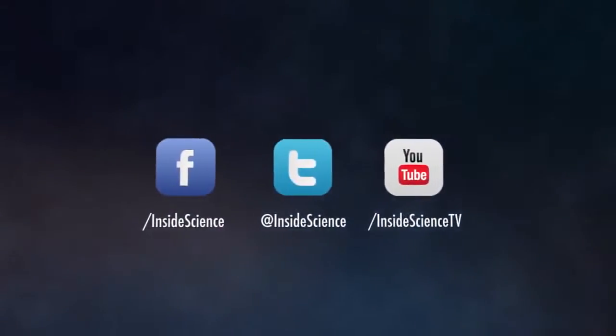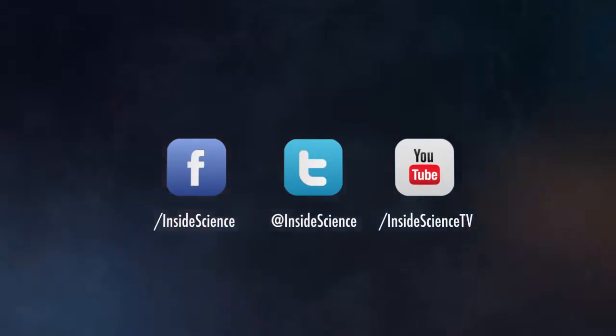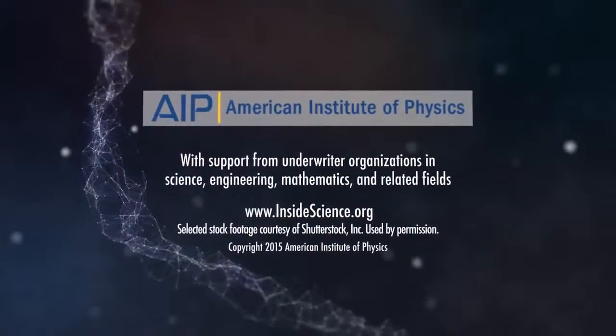If you enjoyed this edition, follow us on the web and social media, powered by the American Institute of Physics and a coalition of underwriters.